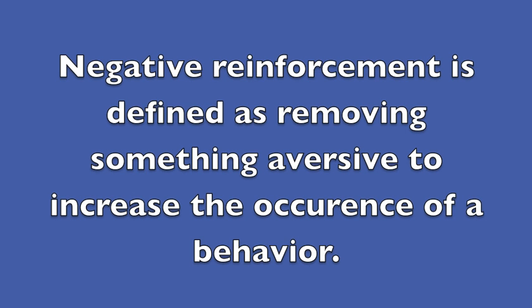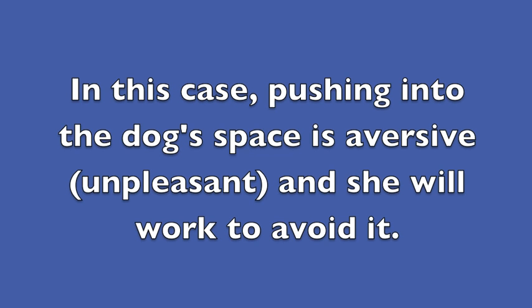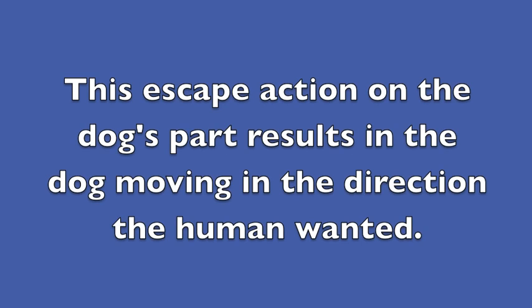Negative reinforcement is defined as removing something aversive to increase the occurrence of a behavior. In this case, pushing into the dog's space is aversive or unpleasant, and she will work to avoid it. This escape action on the dog's part results in the dog moving in the direction the human wanted.